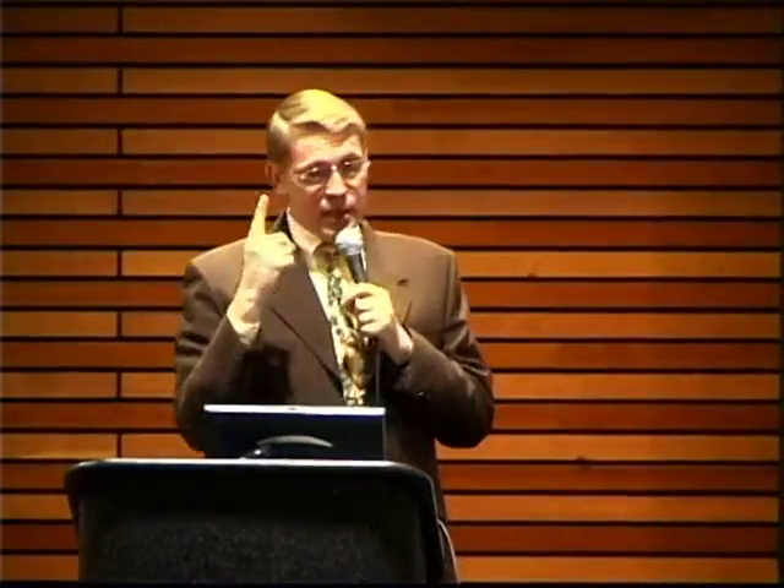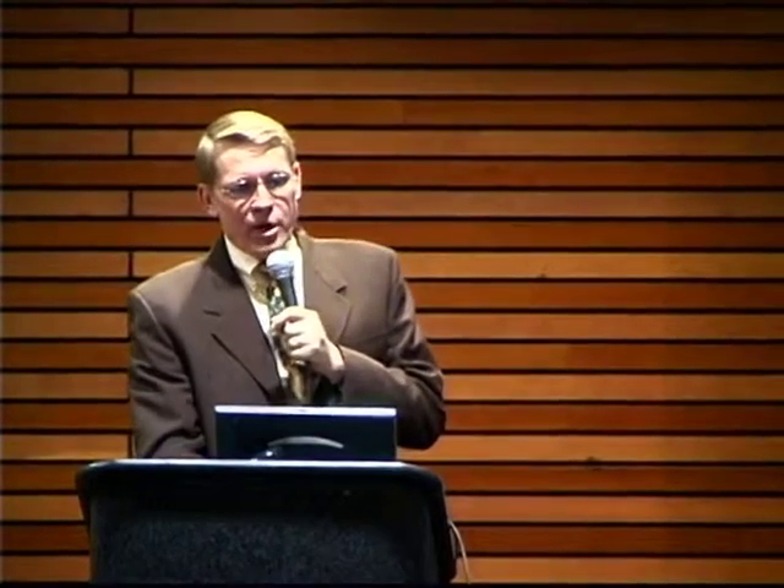Willard Libby said, we know the Earth is millions of years old — mistake number one. Therefore we can ignore the equilibrium problem — mistake number two. Earth's atmosphere has still not reached equilibrium. Radiocarbon is forming 28 to 37 percent faster than it's decaying. Carbon dating is actually proof the Earth is less than 30,000 years old, probably much less.